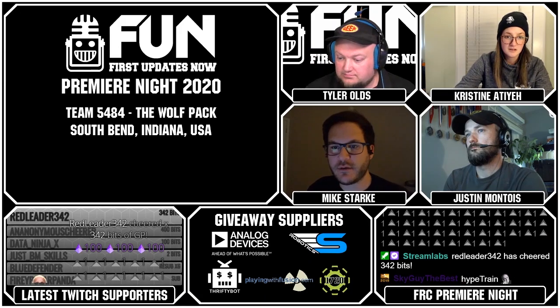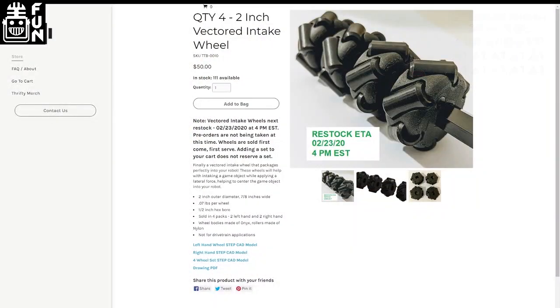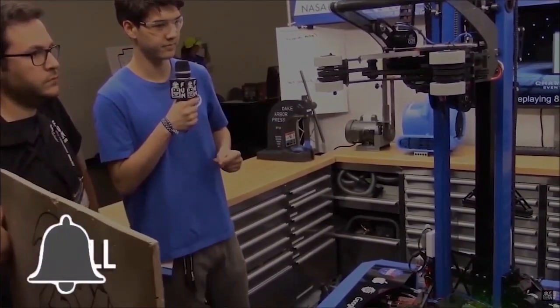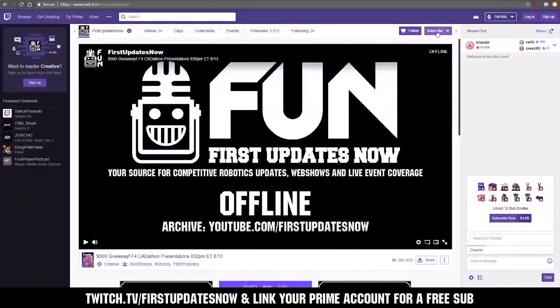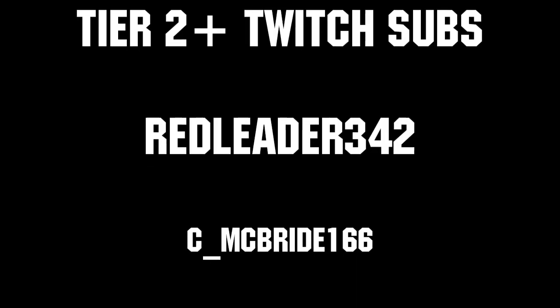All right, so that rounded out Group 5. We're going to finish up with our giveaway — the keyword was 'sold out' with a space in between. Thanks for watching. If you want more content, be sure to subscribe and ring the bell. You can also support us by visiting patreon.com/FIRSTUpdatesNow or by subscribing at twitch.tv/FIRSTUpdatesNow. Thanks to all our co-executive producers on Patreon and Tier 2 Plus subscribers on Twitch, keeping the fun loud, live, and independent.